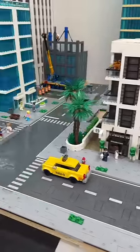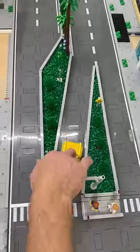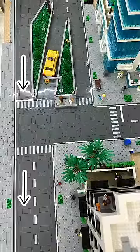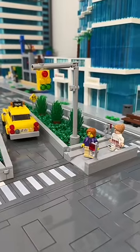It may look odd at first, but it actually makes a lot of sense. For example, if you're driving from the south on the two-lane road, you can simply continue driving straight and merge onto the four-lane road — we even included a little merge sign. And if you're driving from the four-lane road, you can simply continue straight to the two-lane road. There's also a little median area for pedestrians for when they're crossing the street.